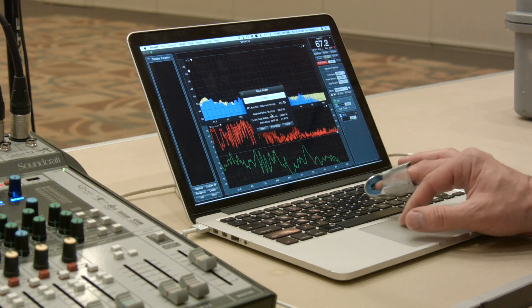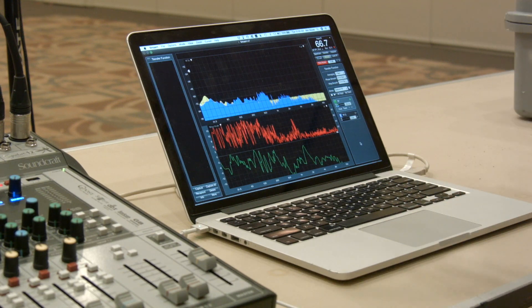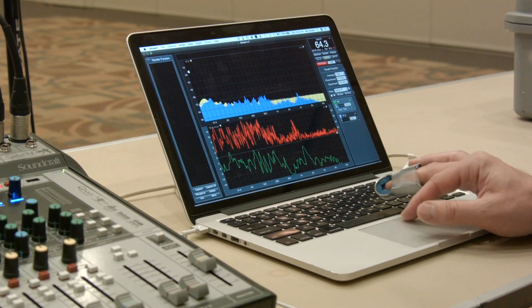That being said, let's go ahead and take a quick measurement. We're going to take a measurement from the two-way speaker — we'll measure max level at the near microphone and then at the far microphone — and then we'll do the same for the column array: a measurement at the near microphone and the far microphone. We're just going to look for max SPL here.